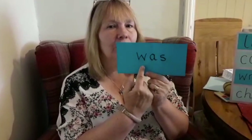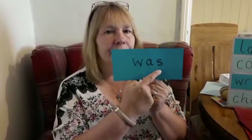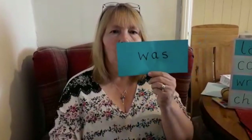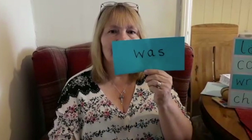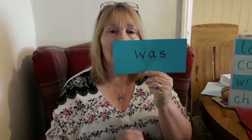Was. Think about which letter comes first, second, third. Now I'm going to hide it in my hiding hat. Was. Did you get it right? Well done.